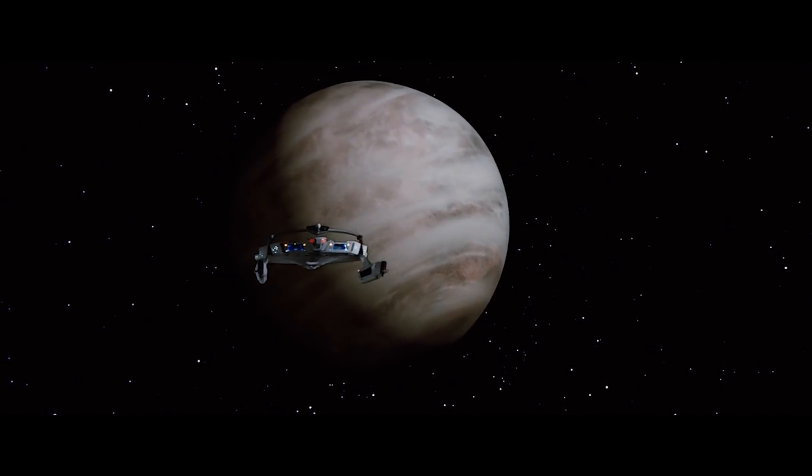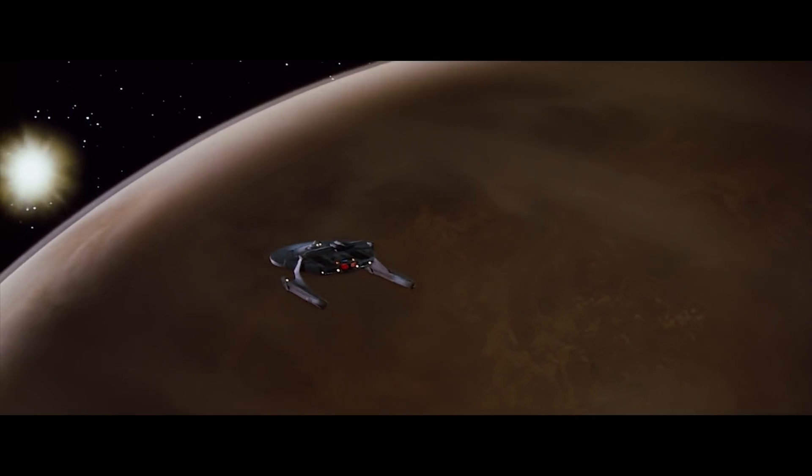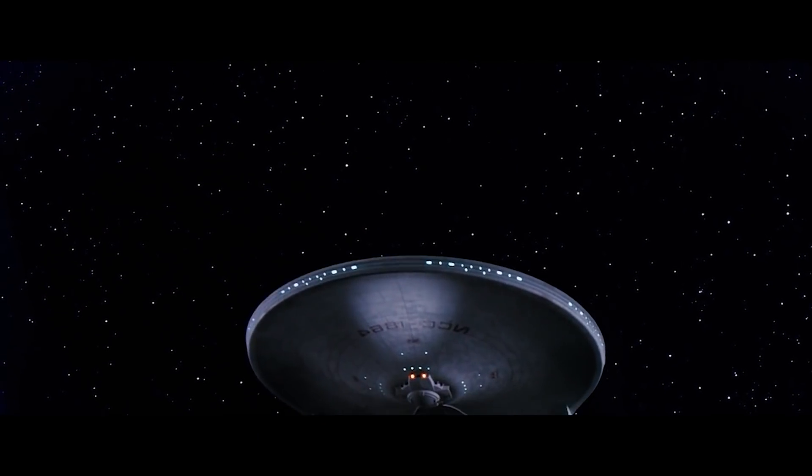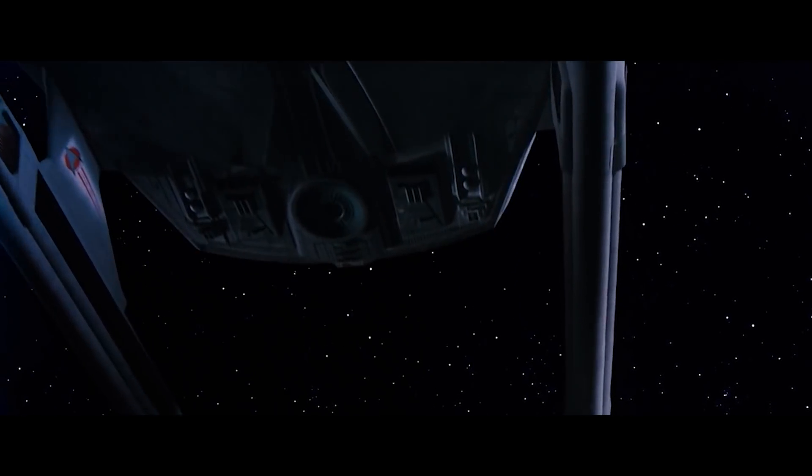The ship offered fairly impressive manoeuvrability at impulse speeds, often outturning the larger mainstay warships of most galactic powers. Tactically, the ships were most often employed in groups, and this practice only became more common as the Class entered the later decades of its career.